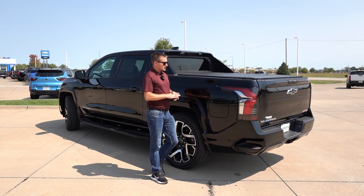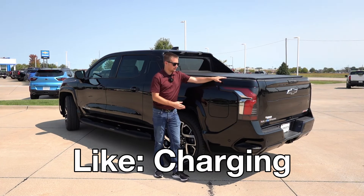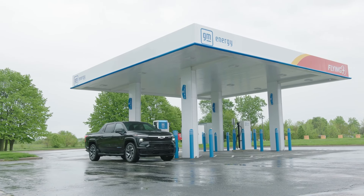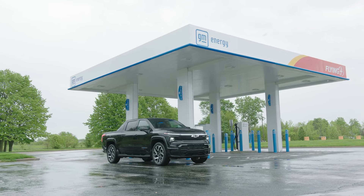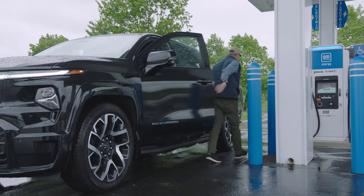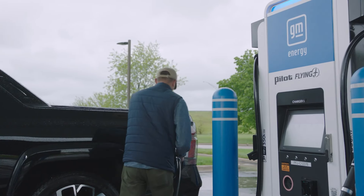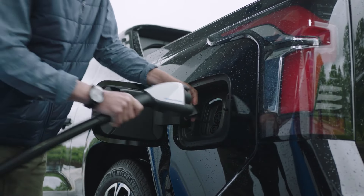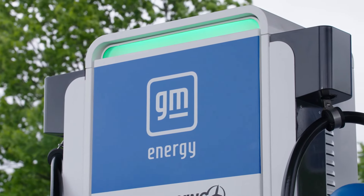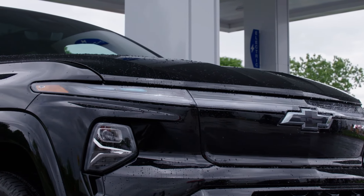Starting out with my likes on the Silverado EV, the first and one of the biggest benefits is going to be the charging speed and charging performance. Even though this truck does not operate at a higher nominal voltage near or around 800-volt architecture, GM has been able to engineer this truck by combining the two sides of the battery pack and running them in series to essentially achieve that higher voltage threshold, which means the Silverado EV charges at speeds of up to 350 kilowatts on applicable hardware.